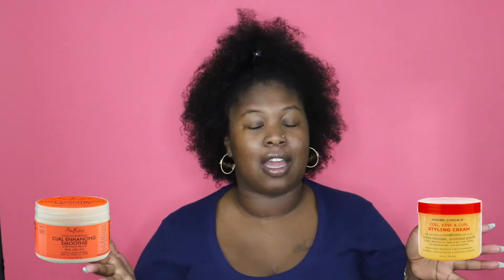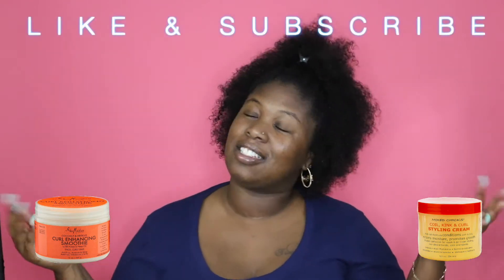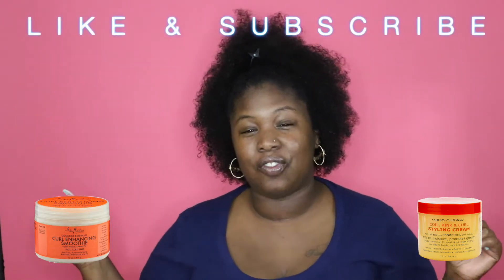If you don't like either one of them, leave a comment down below of what you think I should name this series. Let's get into this battle. But before we do, make sure you subscribe to the Alex Natara family, make sure you like this video, and let's get on to the battle.